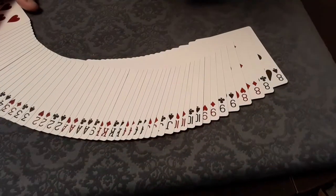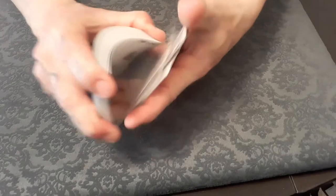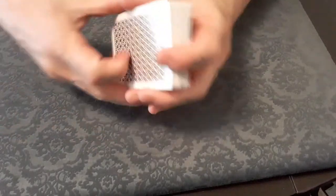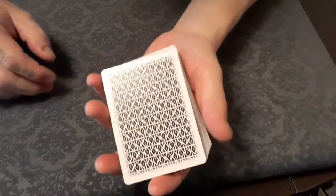They're really flexible — wow. Madison definitely knows what he's doing with playing cards. We all know that.